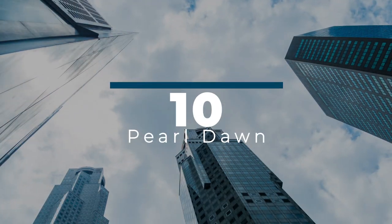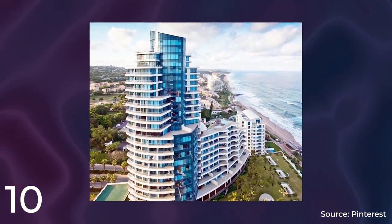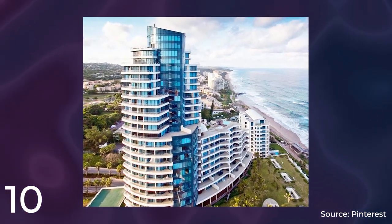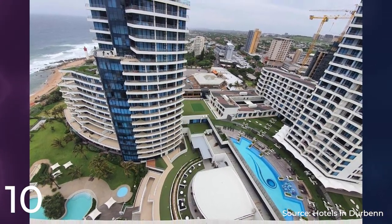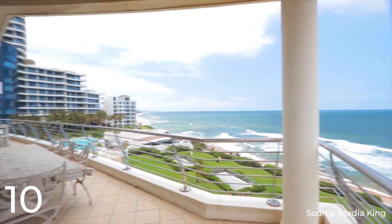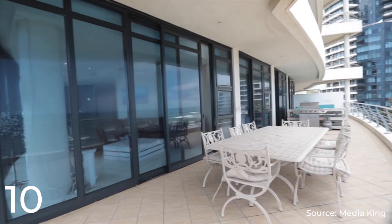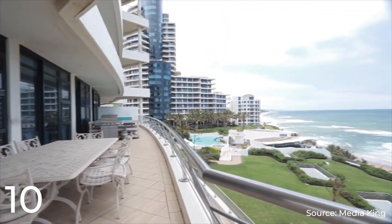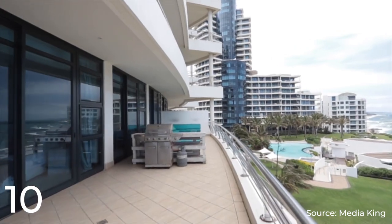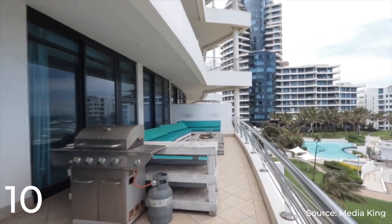Number 10: Pearl Dawn. It is a 31-story skyscraper located in Durban, South Africa, and one of the tallest buildings in Durban and in Africa. The building stands at a height of 152 meters and features a mix of residential and commercial spaces. The lower floors house a shopping center, while the upper floors are used for residential purposes. Pearl Dawn was completed in 1984 and has become an iconic landmark in the Durban skyline.